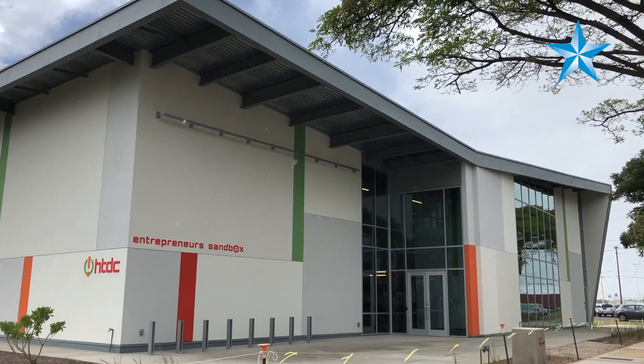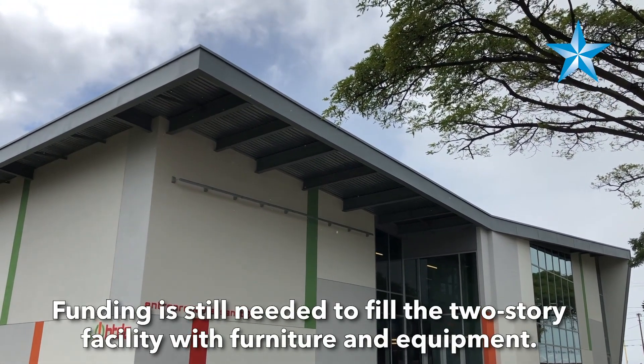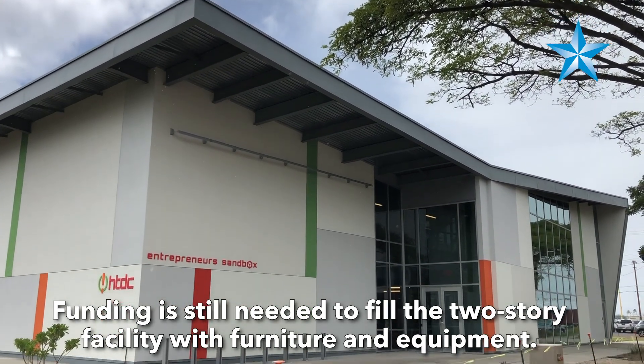different equipment that can be used to fabricate products, as well as a place of science, technology, engineering, and math — a STEM project. This is a headquarters for STEM that's really the beginning of creating an innovation technology sector for Hawaii.